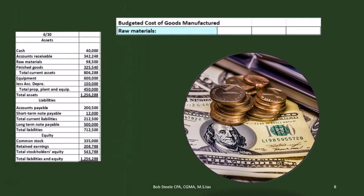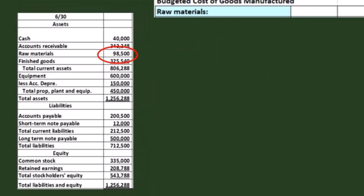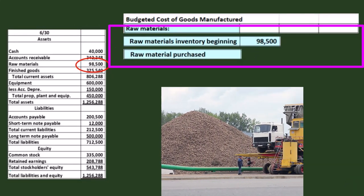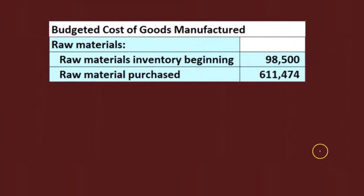Here we have cost of goods manufactured. We're going to start off with raw materials. The raw materials we're pulling from the balance sheet from the prior period. Beginning raw materials will be the same as the ending raw materials in the prior period, so we can get that from the financials. Then we have the raw materials we're going to purchase — we figured that out earlier in the raw materials budget. We came out to raw materials purchases of 611,474, and that's what we're going to put in for purchases.